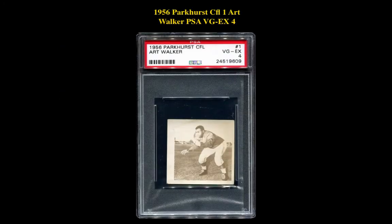The first card is a 1956 Parker CFL-1 Art Walker, PSA VG-EX4. This CFL card is currently listed on a marketplace at $176.